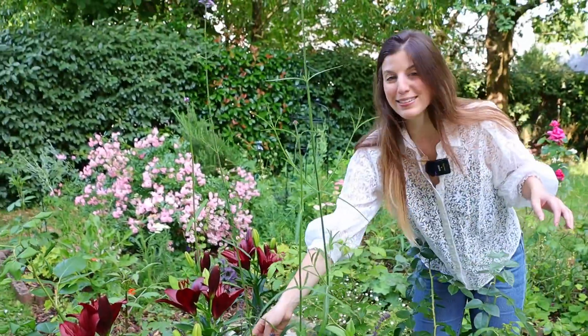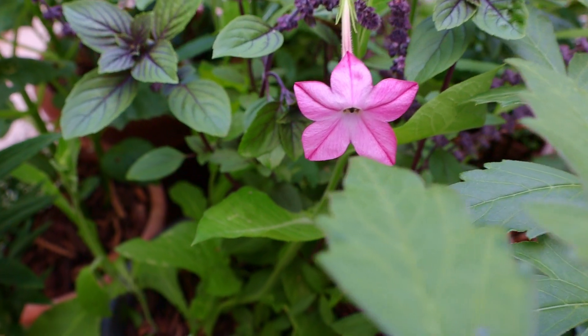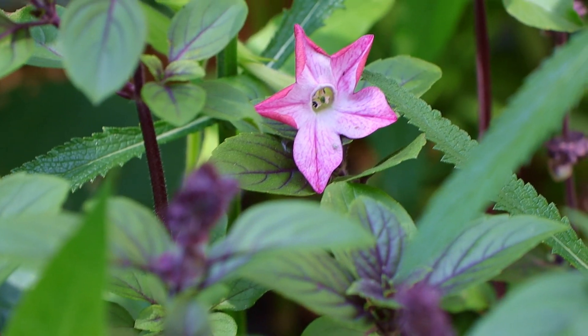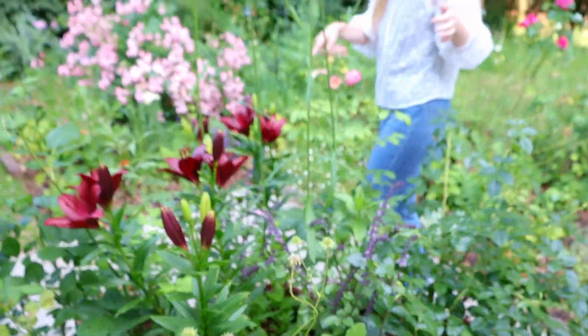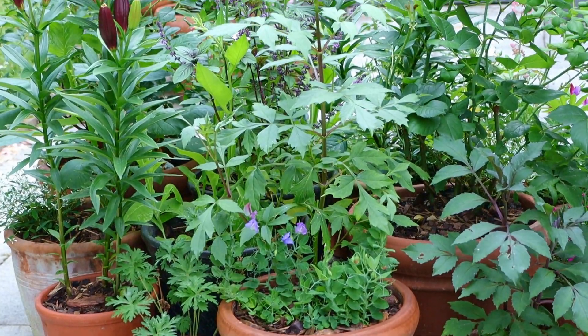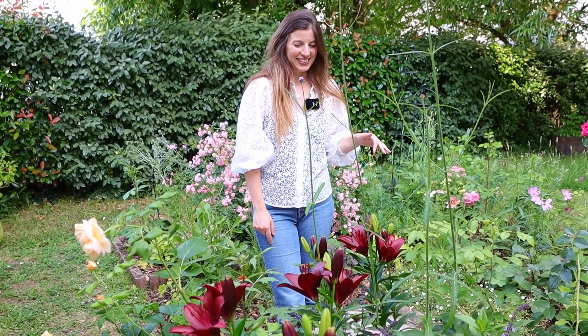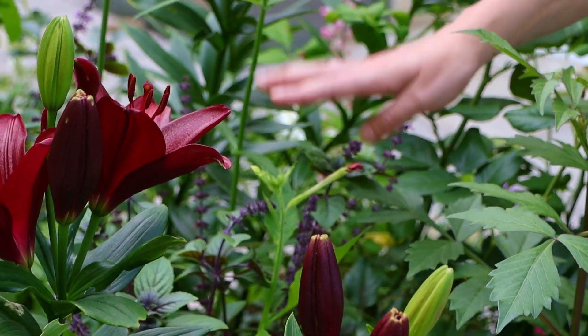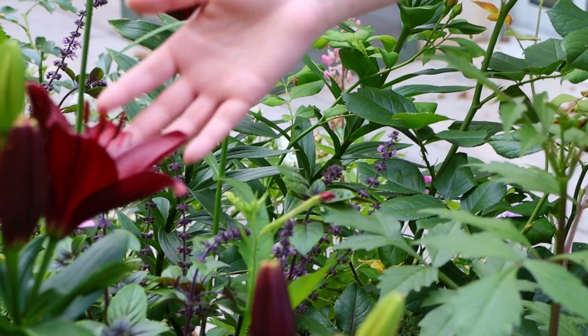Oh look — our first Nicotiana bloom! It's pink, that's lovely. And then on the other side we have a dahlia but no blooms just yet, and a repeat of the sweet peas on that side. Also more Nicotiana on that side waiting to bloom — it's going to bloom for a very long time so I'm really excited.